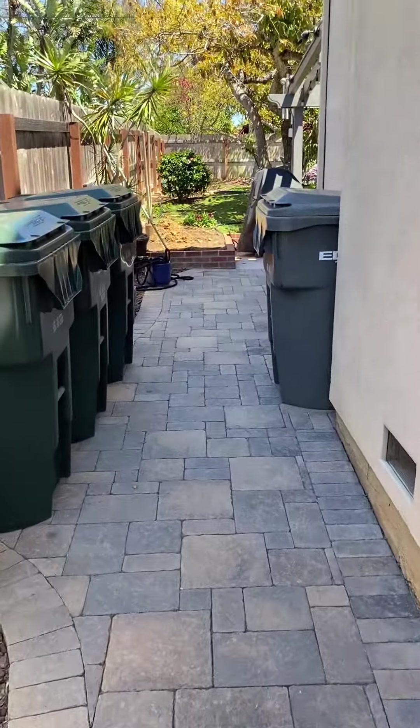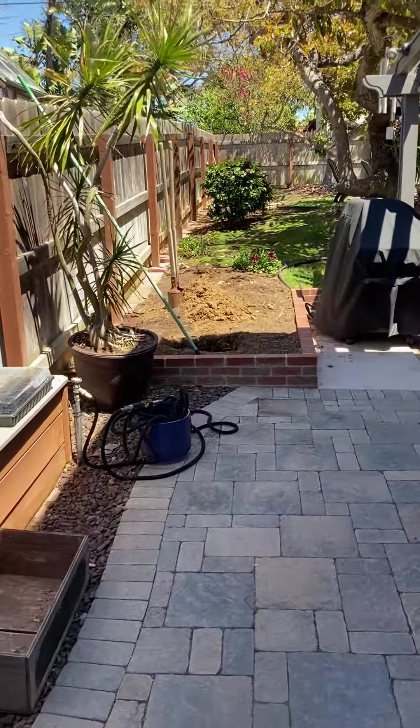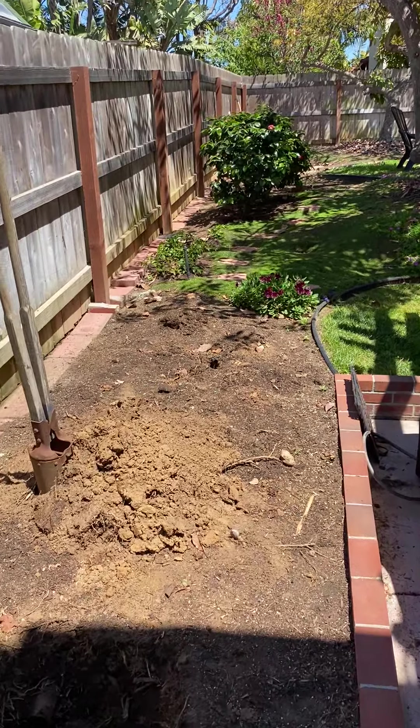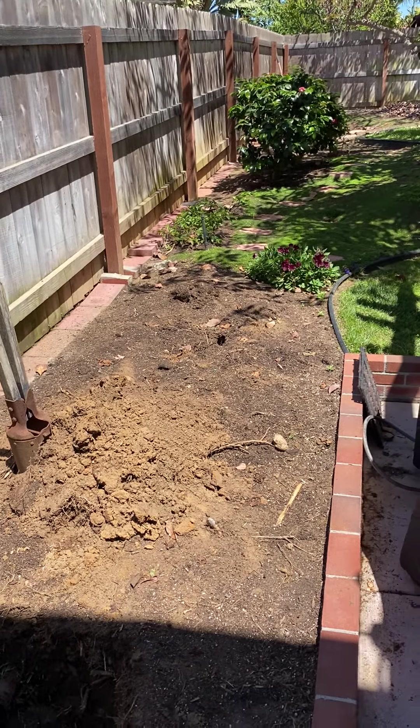Here's the planning area right up here. This one seems more straightforward to me — it's just negotiating the three steps coming up from the driveway and the one step coming up from the patio.